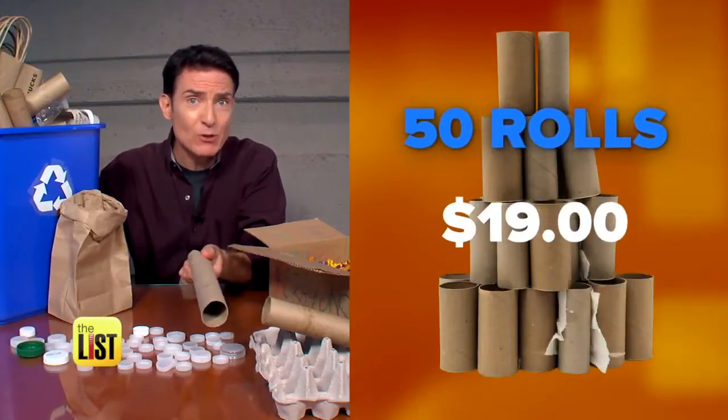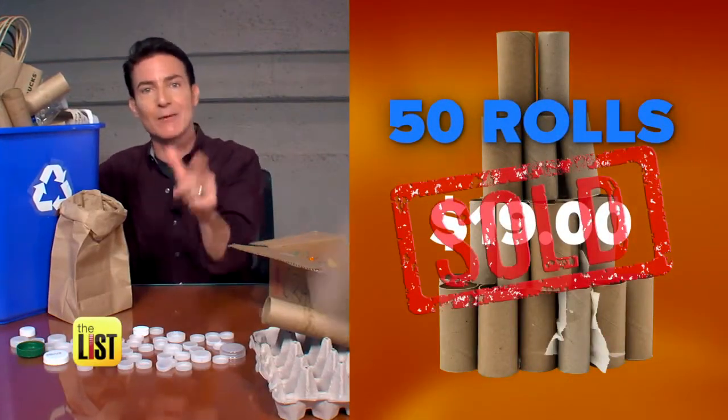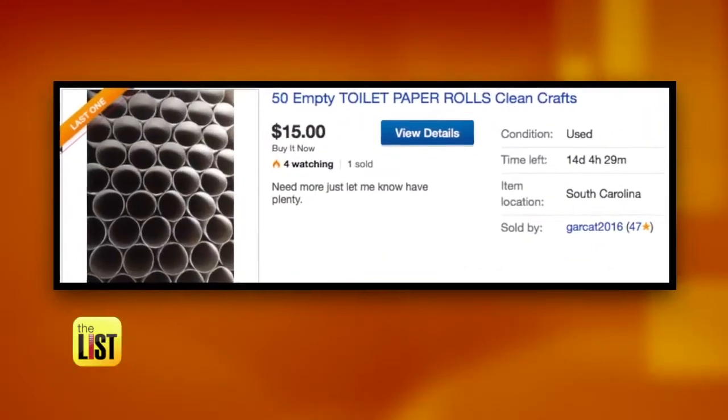A set of 50 toilet paper rolls recently sold for 19 bucks. Paper towel rolls, too. And when you're taking that photo for eBay, try to get all the schmutz off the toilet paper rolls. It photographs better, and let's face it, that's just nasty.